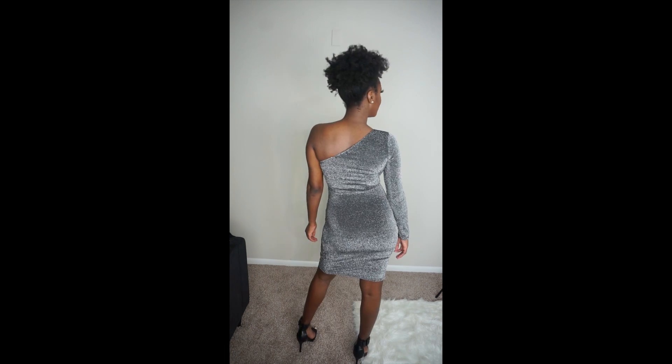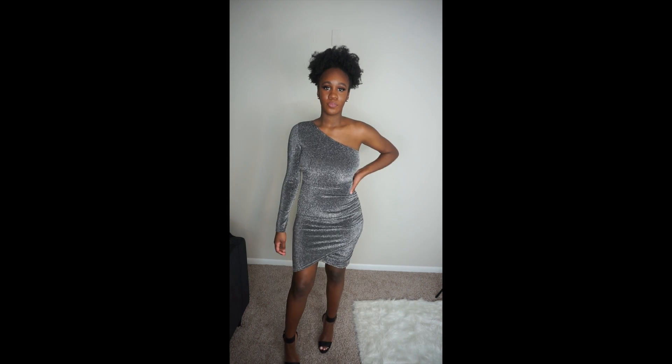If you don't know, Shein is very inexpensive and they do have really good quality clothing, so if you haven't checked them out, you should. The next item is this dress right here.